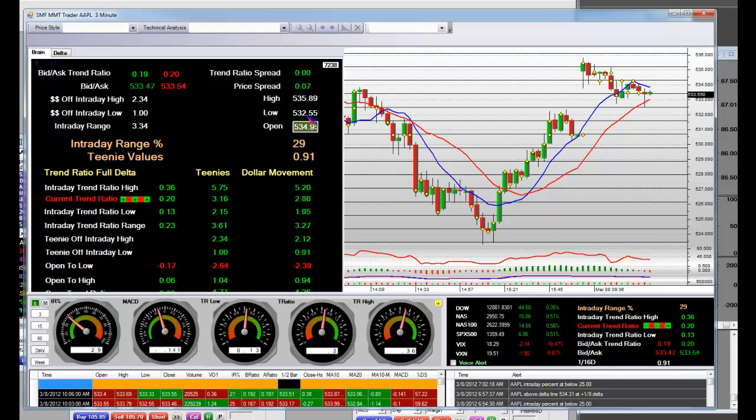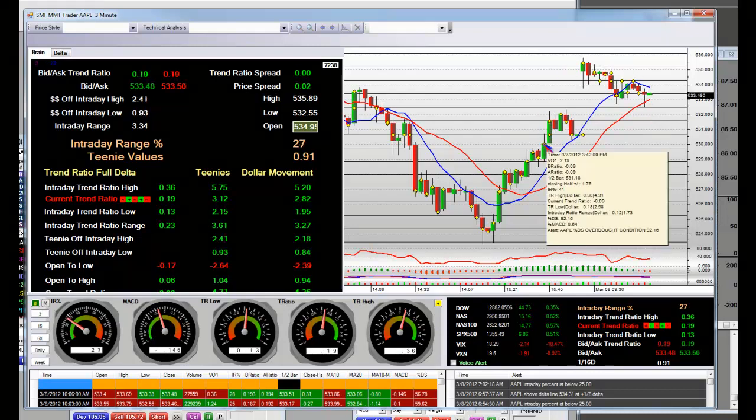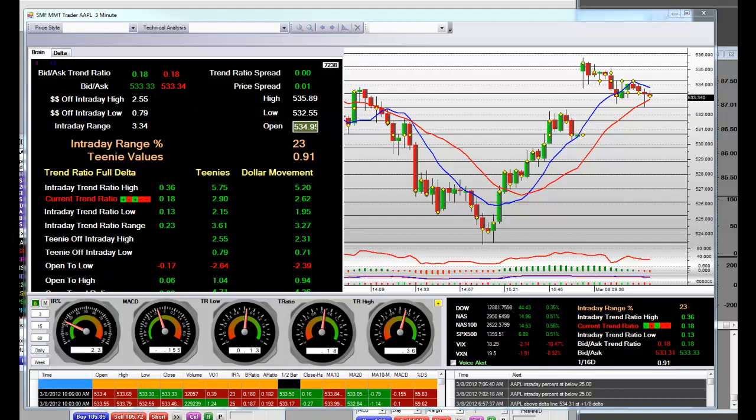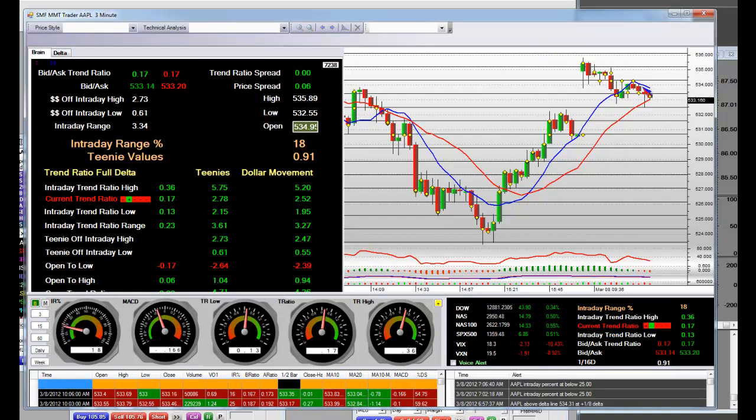At 532.5, 532 — watch that 530 call. Watch the lower high reversals. Let them set up, let them bring it to you. Bring it to me. And this one here is exactly what they did — what you're looking for is that you have to come back down to get long.